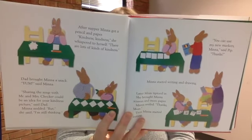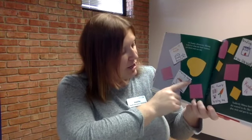'You can use my new markers, Minna,' said Pip. Minna started writing and drawing. Later, Mom tiptoed in and brought Minna scissors and more paper. Minna smiled, 'Thanks, Mom,' and started cutting. On Sunday afternoon, Minna looked at what she had written, drawn, and cut out. She had picking up trash, sharing soup with neighbors, reading books to her little brother — and her family helping her is even kindness, right? Suddenly, Minna knew what she wanted to do. She found her glue stick and got to work.